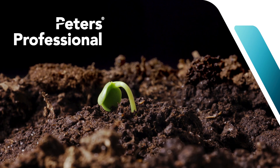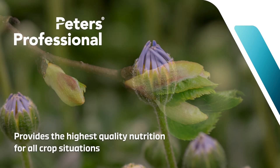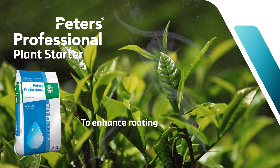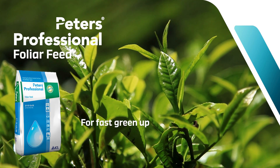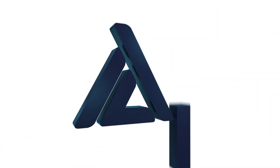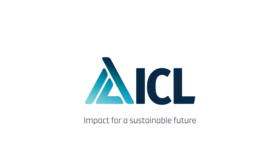The Peter's Professional range of specialist products provides the highest quality nutrition for all crop situations. Use Peter's Plant Starter to enhance rooting and Peter's Folia Feed for the fast green up of nutrient deficient plants. These are just a few of the options available. Talk to your ICL Technical Area Sales Manager to find out which products are right for your crops.